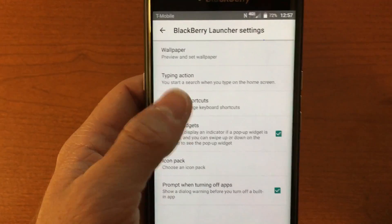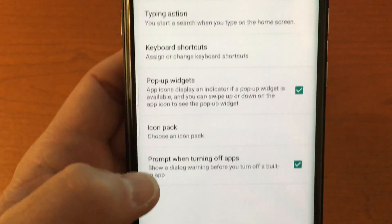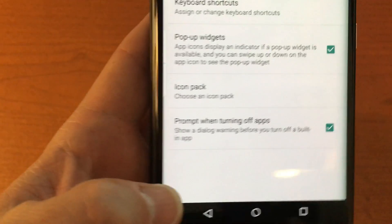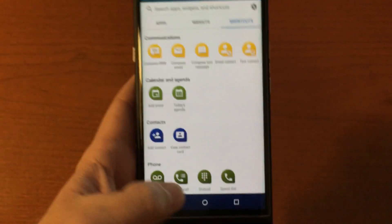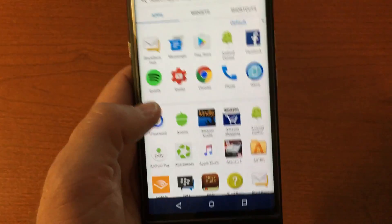You can also go into the launcher settings directly from the app drawer by tapping the little settings icon. It even allows you to search for an icon pack directly on the Play Store, which is awesome because sometimes the default icons can get a little boring.